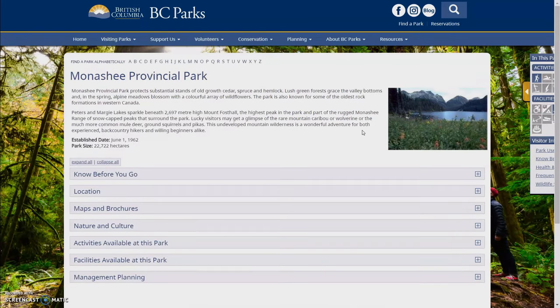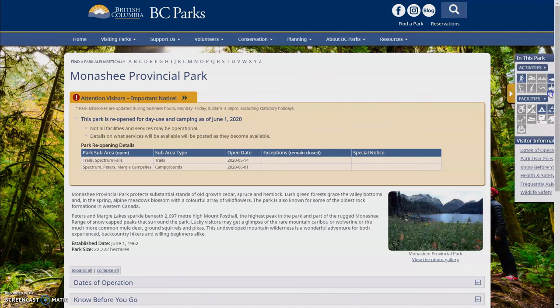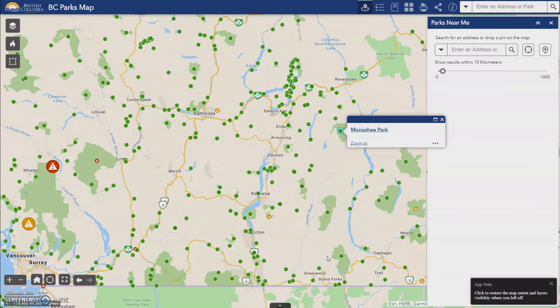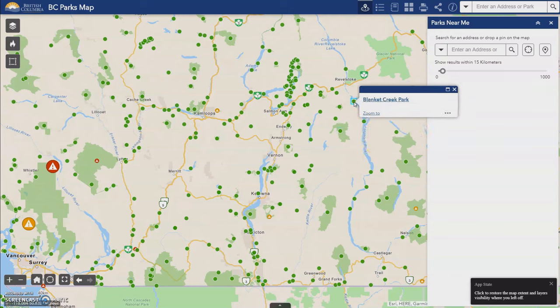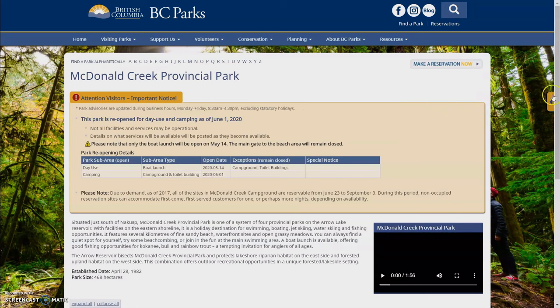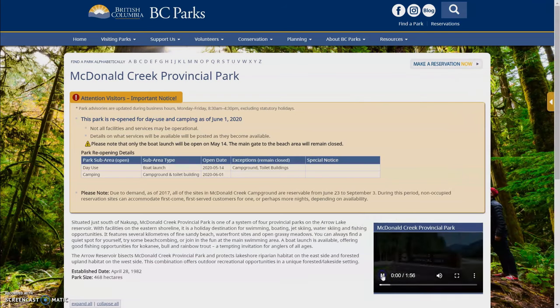Also some provincial parks don't have campgrounds either. This is the symbol for car camping and it's grayed out, so there's no car camping here — there is some walk-in backcountry camping. Now I'll click on one that I know does have car camping. McDonald Creek Park. Here you can see it's not grayed out this time, so there is vehicle-accessible camping.